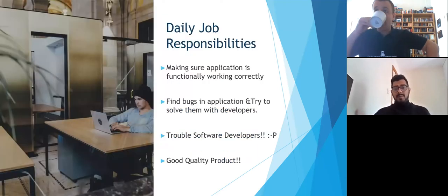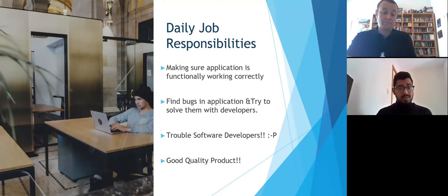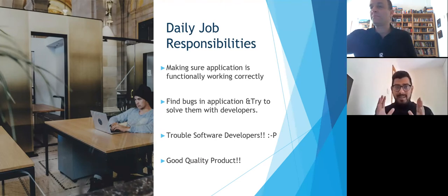What are the daily job responsibilities of a tester? Making sure the application you're giving to a customer is functionally working correctly — if you click a submit button, it should submit the details, not do something else. Then there's finding bugs and solving them with developers: if there's a bug, you notify the developers, they fix it, you test it again, and then it should go live. Just for fun, troubling software developers is something very common for a tester. The major goal is to have a good quality product when you release it to a customer.